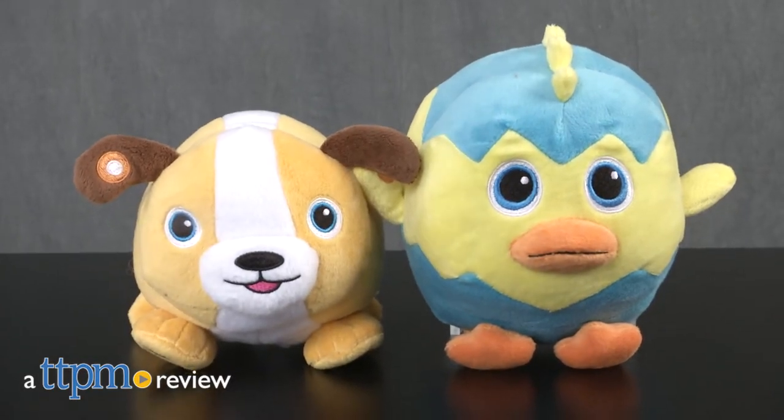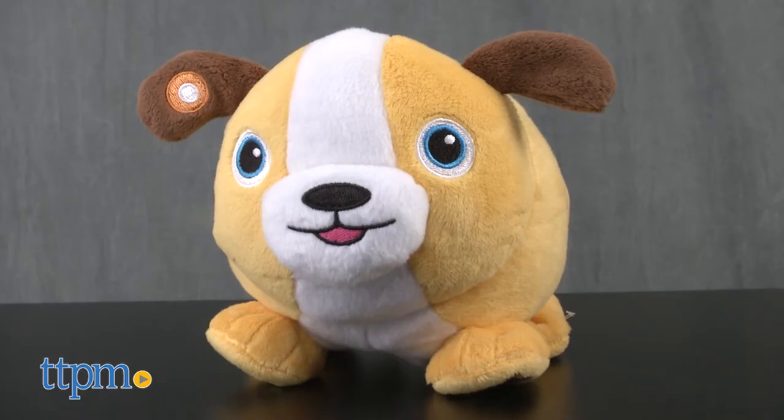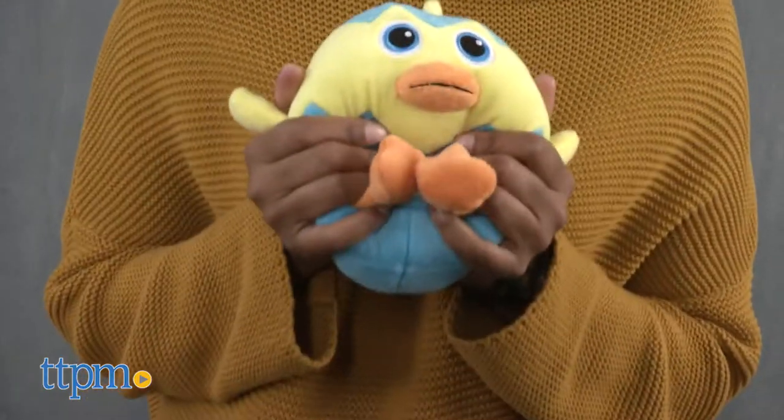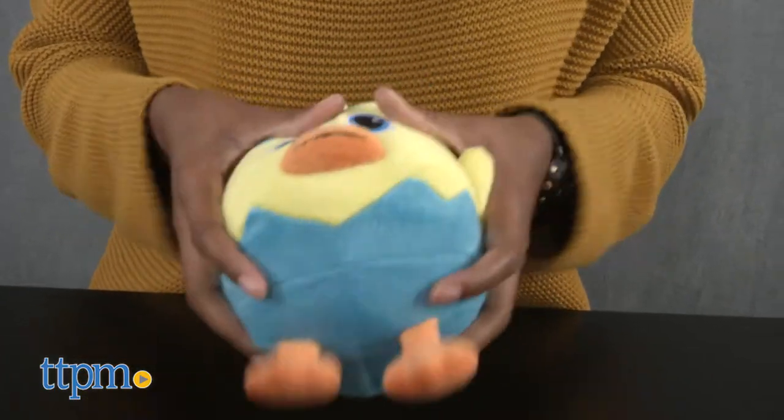Things are about to get a little shaky around here. Hey guys, it's Carlissa from TTPM and these plush are here to play with Fuzzy Flyers Coco and Chirpy by Swirl Design for ages 3 and up. Coco the barking babbling dog and Chirpy the flying talking bird are smart interactive plush toys that encourage activity.